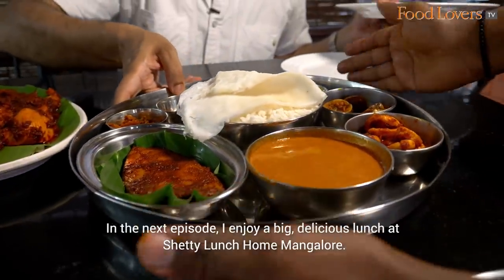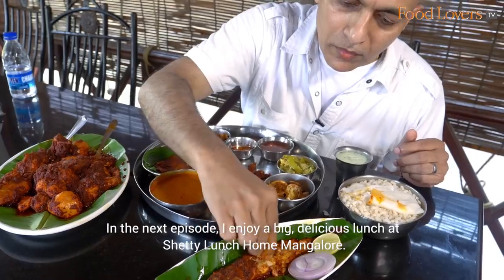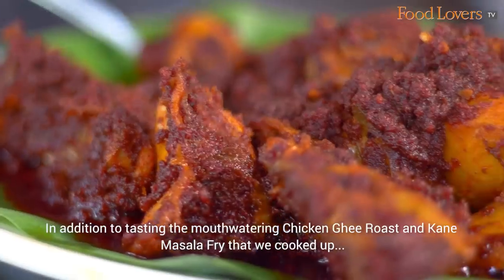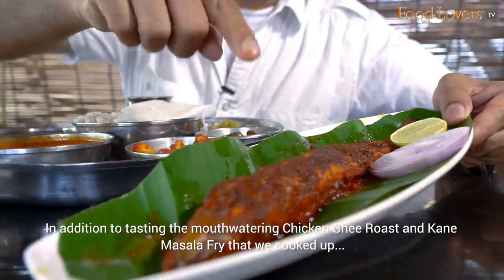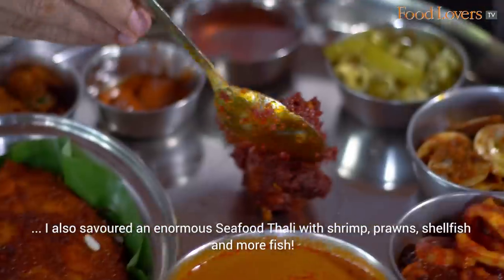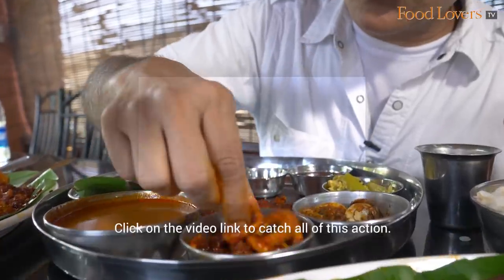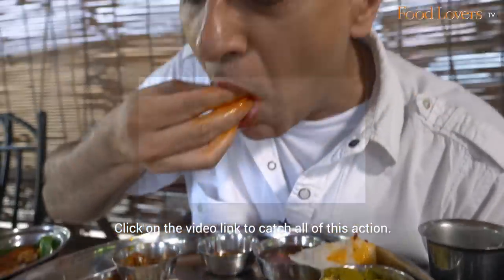Delicious! In the next episode, I enjoy a big delicious lunch at Shetty Lunch Home, Mangalore. In addition to tasting the mouth-watering Chicken Ghee Roast and Kane Masala Fry that we cooked up, I also savoured an enormous seafood thali with shrimp, prawns, shellfish, and more fish. Click on the video link to catch all of this action.